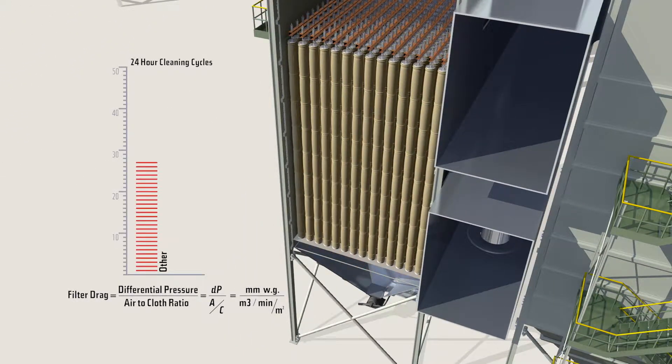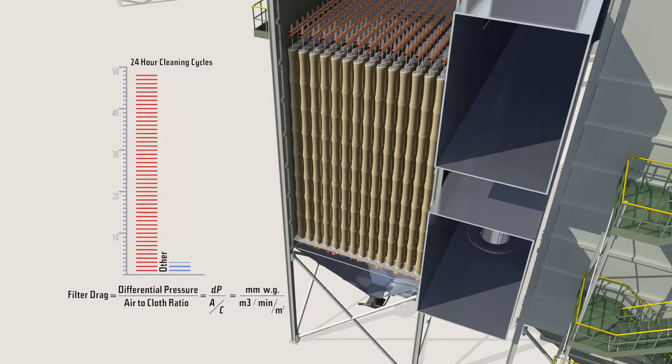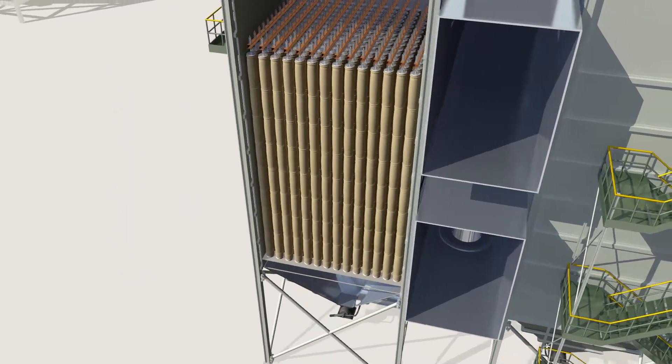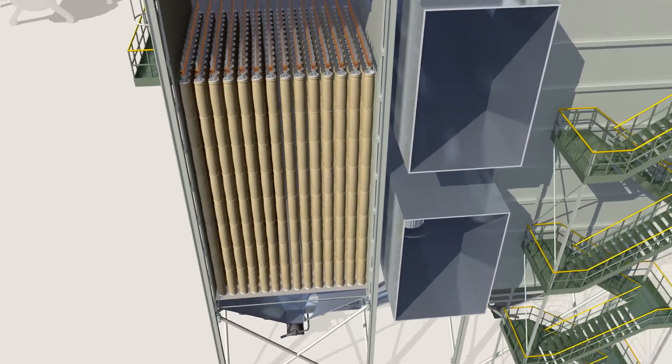Gore low drag filter bags will last longer in a process. If the amount of airflow, the differential pressure, and the number of filter bags is unchanged, the filters will need less frequent cleaning cycles, increasing bag life and saving you money.